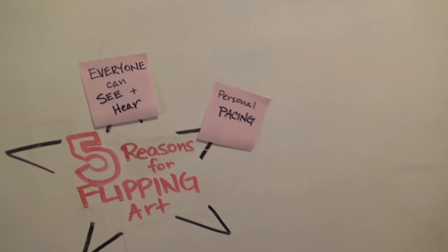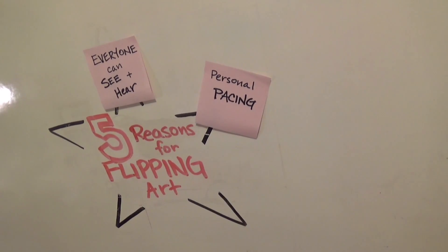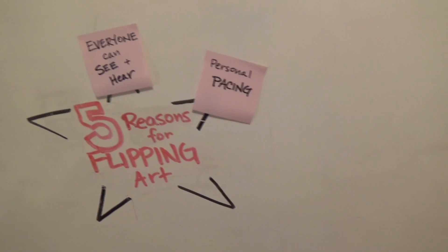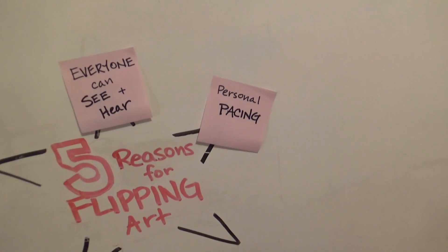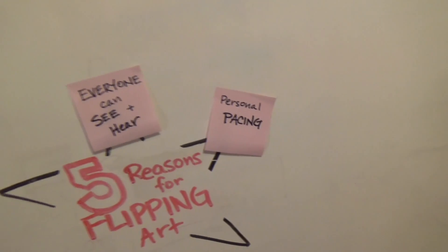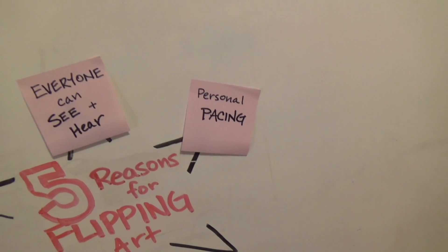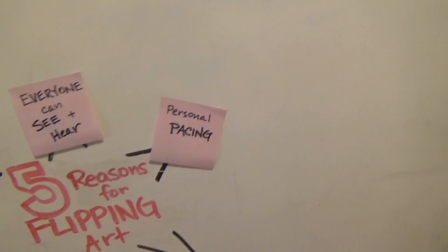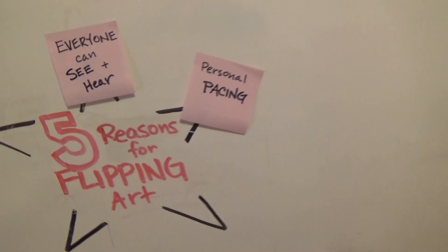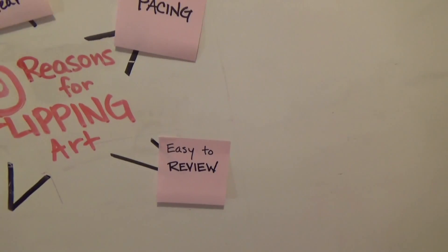Another reason I'm excited to flip the classroom is personal pacing. Sometimes I probably talk too fast or rush through a demonstration out of concern for using too much class time. This allows students to pace the lesson as they need to. If the topic is too slow, they can speed up the video or skip parts; if it's too fast, they can pause or rewind. It certainly allows a lot more flexibility with how fast the material is covered.